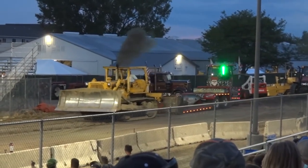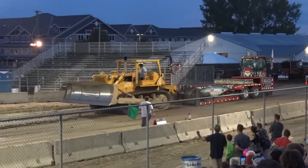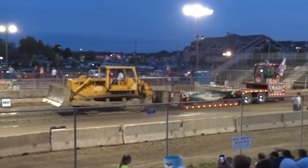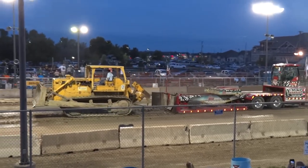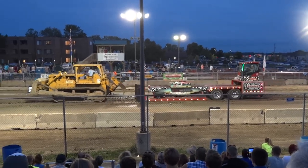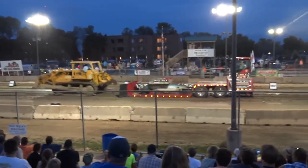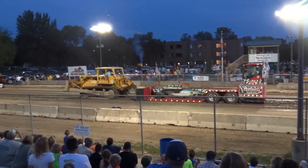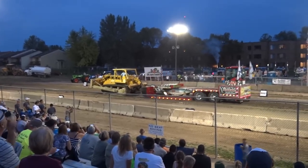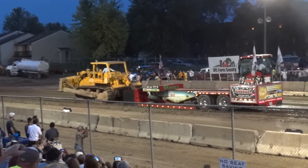Number 3: Here we have another Cat dozer — D9 or D10, not sure — but in any case the Cat shows again how strong it is. Here it is competing in a tractor pull. You normally see all modified tractors, but this Cat comes straight from its workspace and competes without difficulty, getting a full pull.